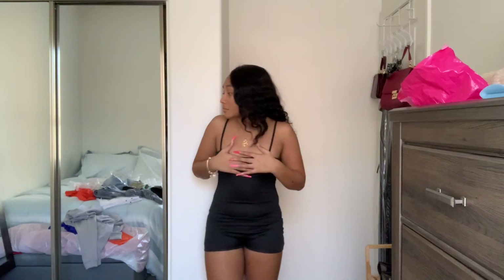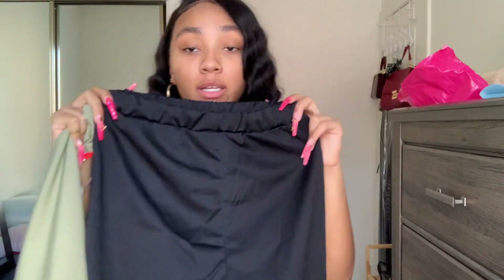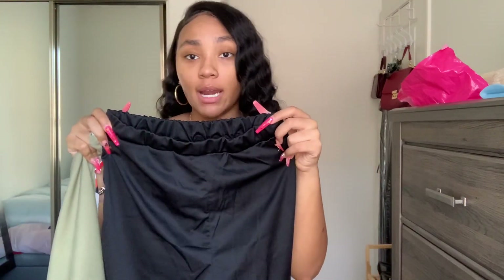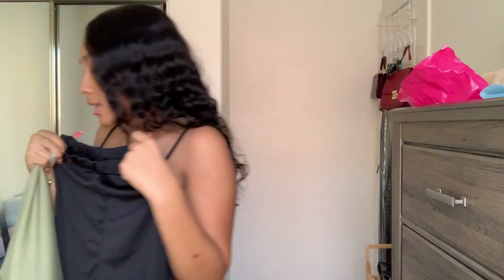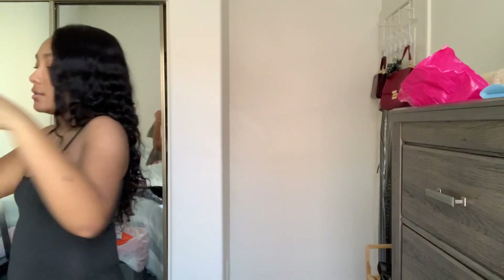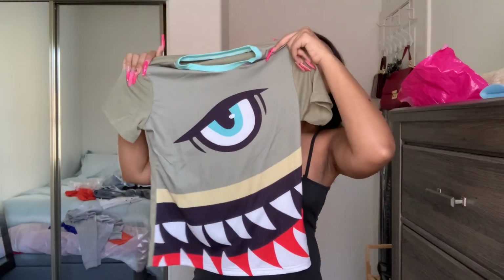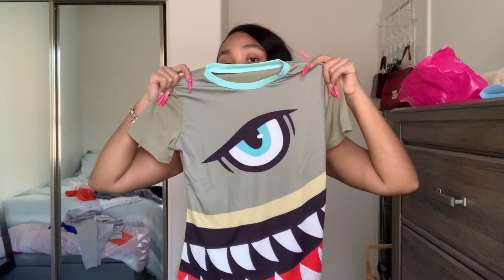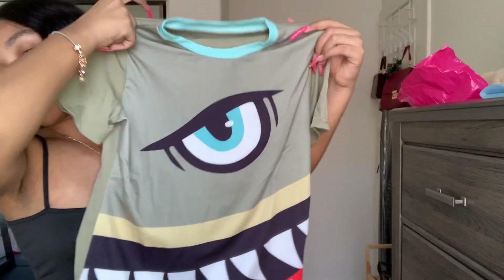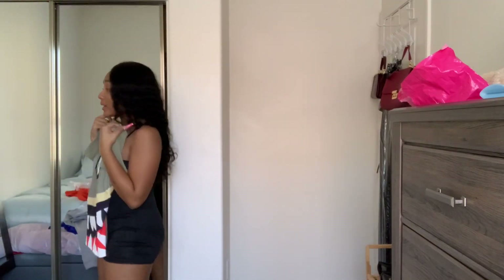These are the biker shorts that go with the set — I don't know why they're so shiny. And this is the shirt — I'm not sure what it is exactly, but I thought it was cute. And it looks just like it did on the website.